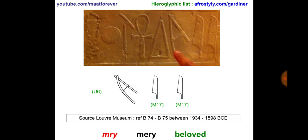Today we're looking at the word Meri, which stands for Beloved. The first glyph, reference U6, stands for Mer. Then you have the two plant reed, reference M17. When you have only one it is transliterated with the letter I, but when you have two it is transliterated with the letter Y; however it is still pronounced the same — it's the sound E.